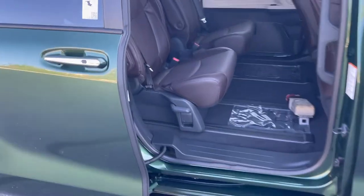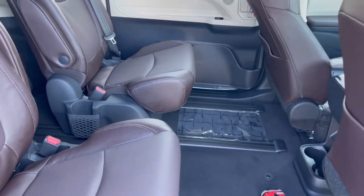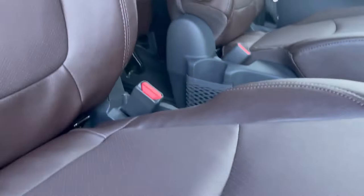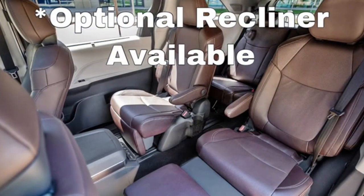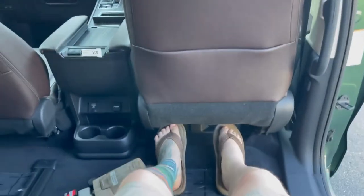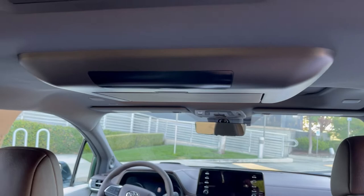One of the cool things about this is the massive amount of legroom. With the seat all the way back to the very back - I'm six foot two and I can't even touch the front seat, that's how far back it is. Let's go over some of the features inside.